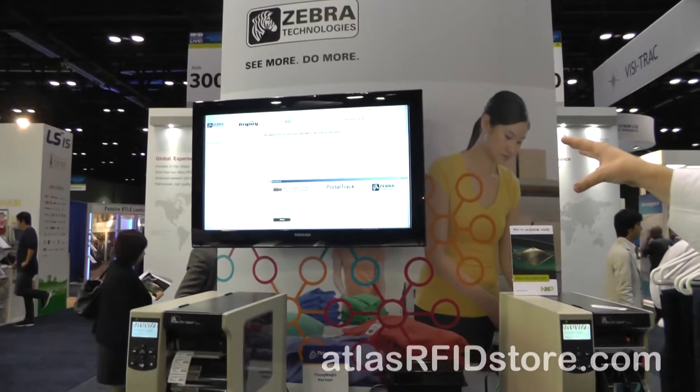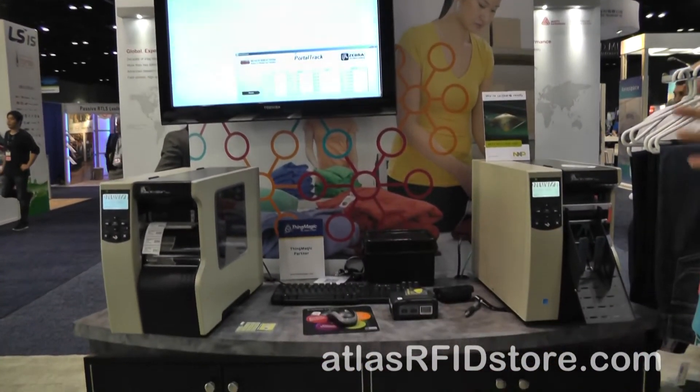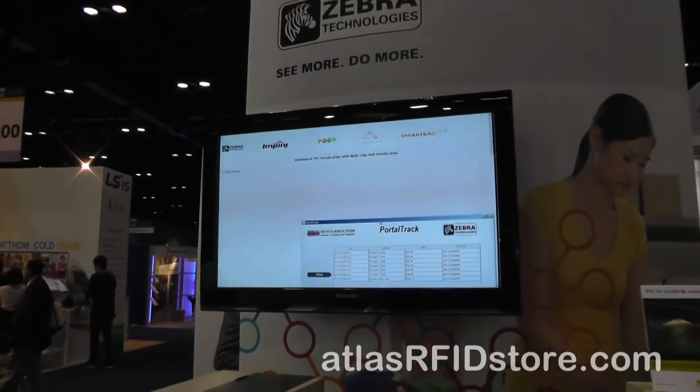The solution behind this is what we were nominated for a Best in Show award for — it's called Zebra Seamless Self-Serialization, which is kind of a mouthful. It's really a solution that lets brand owners and source taggers who are used to printing static UPC labels manage that uniqueness and create a unique number on that item, not just the static UPC. It's a combination of lots of technology providers coming together to enable that, and we've built some intelligence into the printer to deploy it.